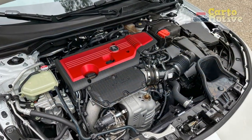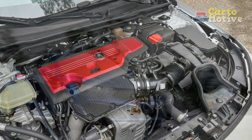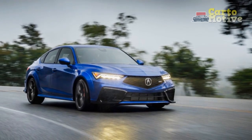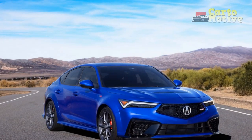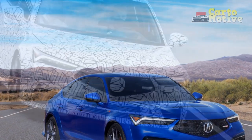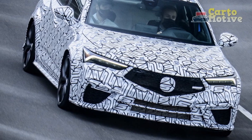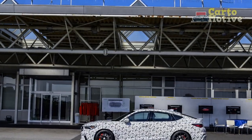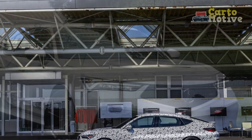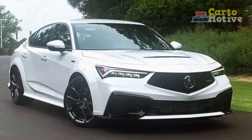3. Advanced technology: The infotainment system is user-friendly and supports smartphone integration through Apple CarPlay and Android Auto. The available premium audio system enhances the driving experience. 4. Performance: The 1.5-liter turbocharged engine delivers 200 horsepower, providing a spirited driving experience, and the availability of super-handling all-wheel drive (SH-AWD) enhances traction and handling. 5. Safety features: The 2024 Integra comes equipped with a comprehensive suite of advanced driver assistance features, making it a safe choice for both city driving and highway cruising.